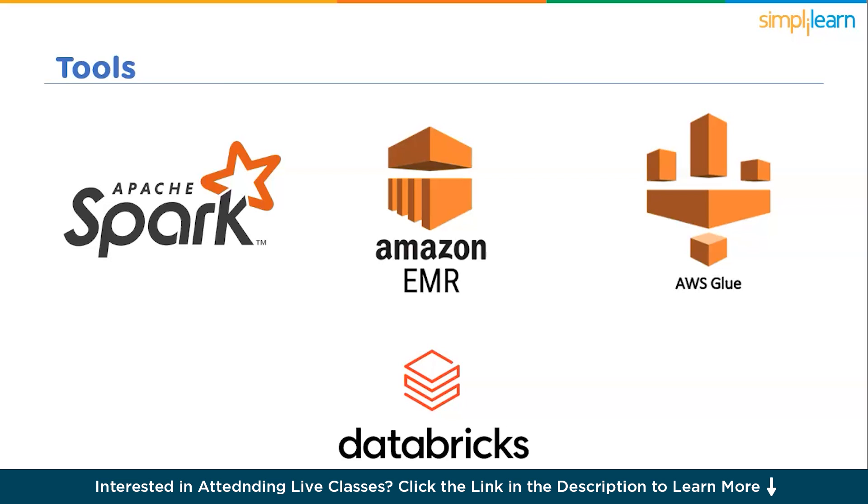Data engineering is a multi-faceted field that demands a diverse skill set to navigate the complexities of managing and processing vast amounts of data. Proficiency in programming languages, database management, data modeling, ETL processes, cloud computing, big data technologies, data quality assurance, and pipeline monitoring are crucial for data engineers to excel in their roles. As technology continues to evolve, data engineers must stay updated with the latest advancements, embracing emerging technologies to contribute effectively to the success of data-driven initiatives and position themselves as invaluable assets in the ever-evolving landscape of data engineering.